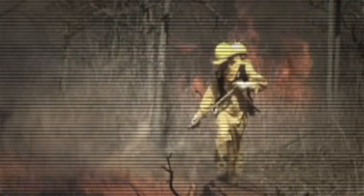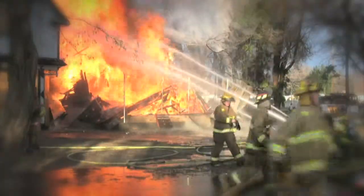Forest fires blaze east of Los Angeles. Strong winds and dry vegetation create perilous conditions. Arson is suspected. Agencies must work together to fight the inferno and keep the public safe.